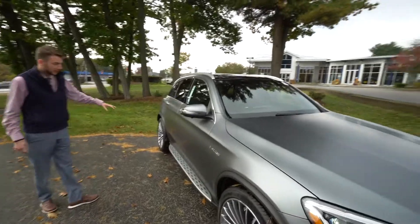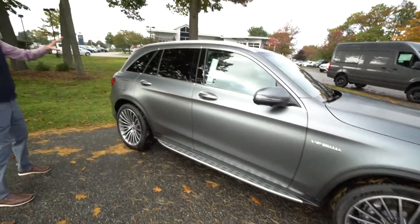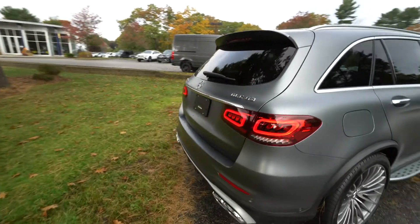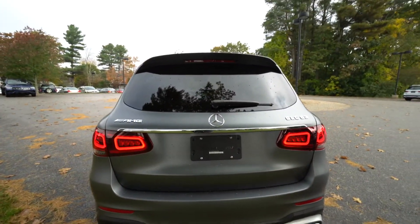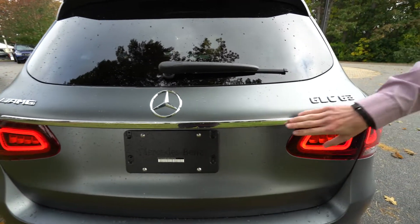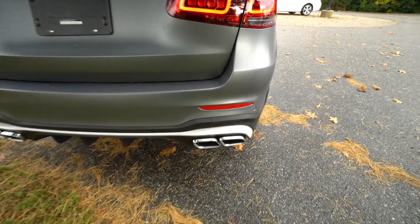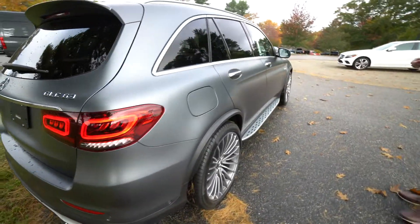V8 bi-turbo badging. Running boards along the bottom. You get this nice sleek window frame to the rear. As you come along the back of the car, you've got chrome along the window frames — nice contrast to the matte paint. GLC 63 AMG badging, wrap-around tail lights, nice chrome trunk lid. Again, contrast from that matte paint. Dual tip exhaust, rear diffuser, chrome tipped exhaust, satin finish along that rear bumper. It's a gorgeous vehicle.